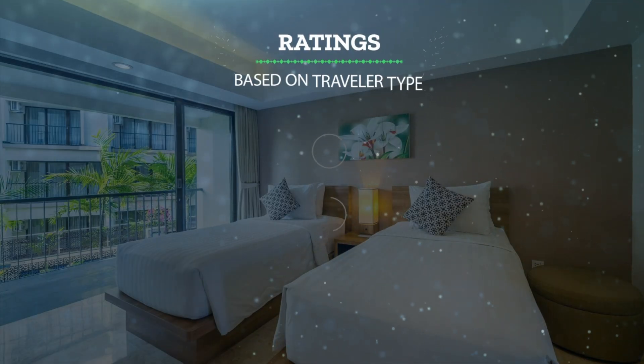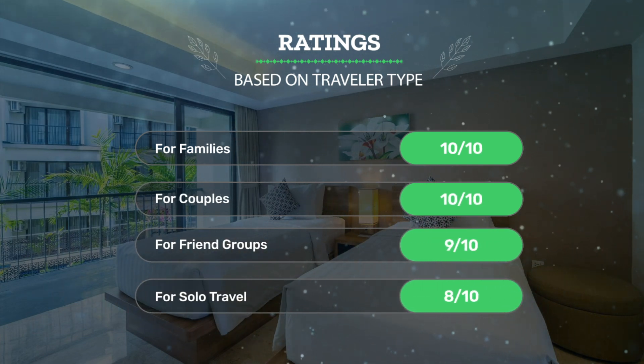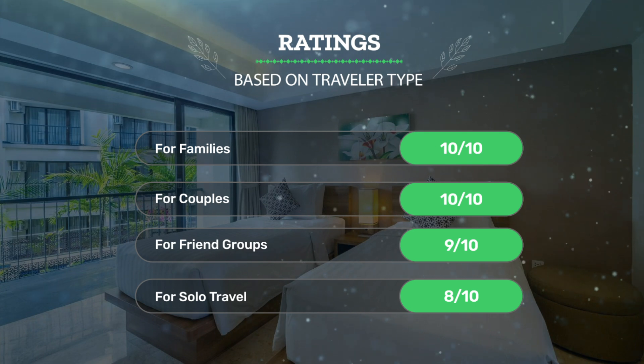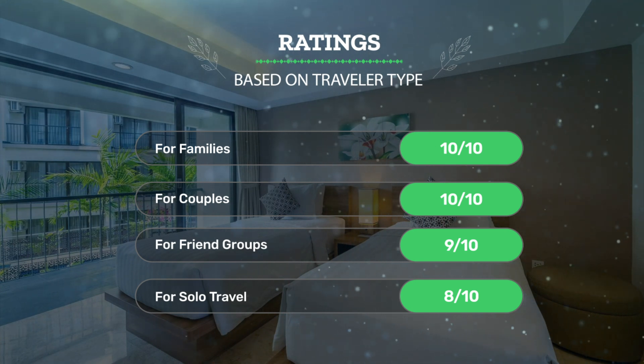Let's see our ratings for this hotel based on the traveler type. For families, 10 out of 10. For couples, 10 out of 10. For friend groups, 9 out of 10. For solo travel, 8 out of 10.